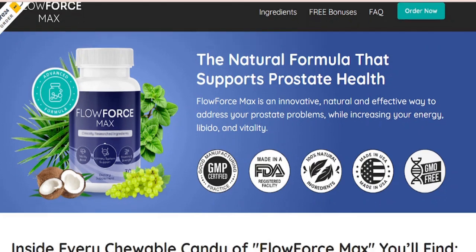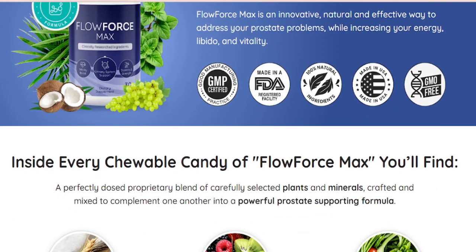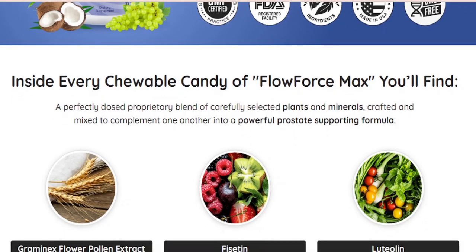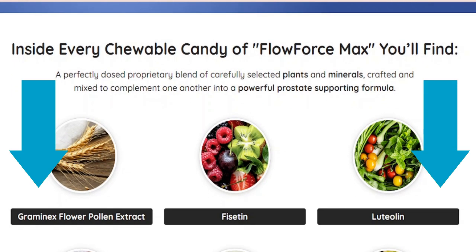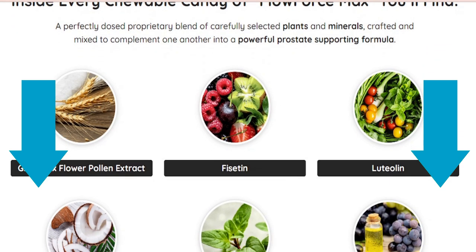If you're thinking of buying the Flowforce Max chewable candy on Amazon, then I'm afraid that's not a good idea. The manufacturers made it clear that Flowforce Max tablets are only available via the official website, which you can find linked below in the description or first comment of this video.